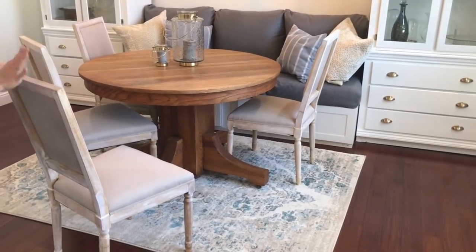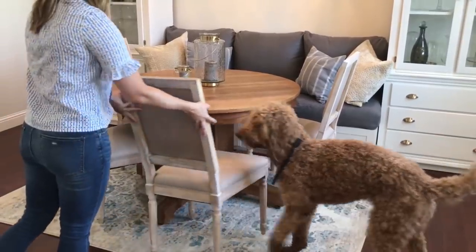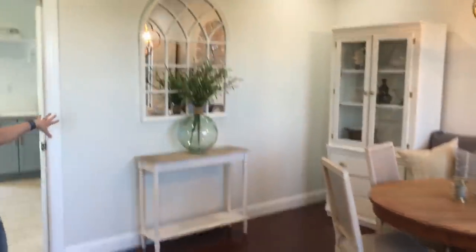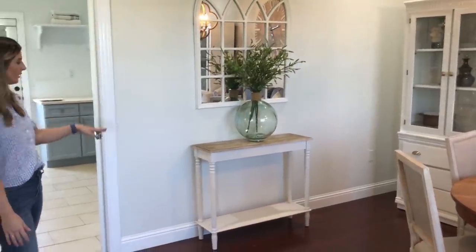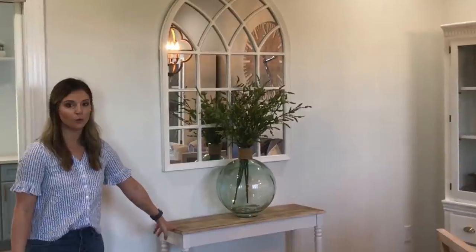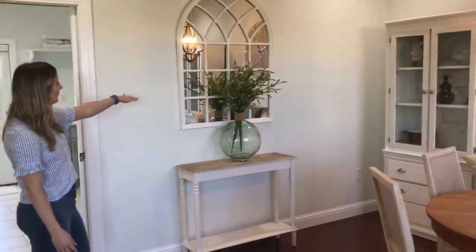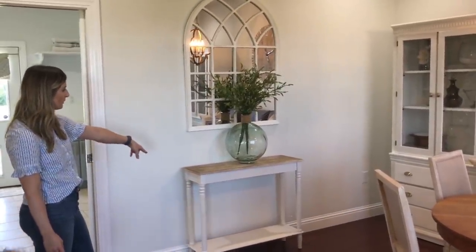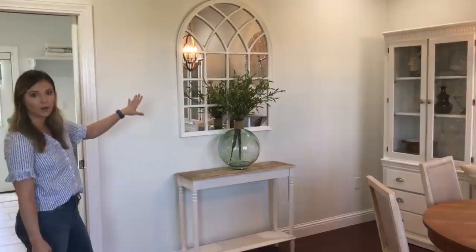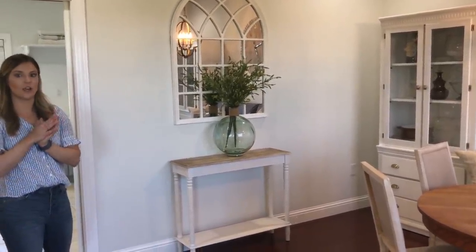I added modern chairs to kind of go with the vibe of our home. Over here is a simple styled area — an arch mirror, a console table that I did a driftwood top on, and then a big bubble base. All of this was super affordable: the mirror and the table were from Gordmans, and the bubble base and greenery were from Hobby Lobby. I love greenery for summertime because it just seems so fresh.